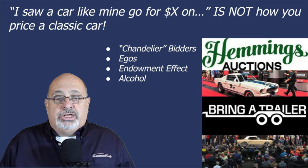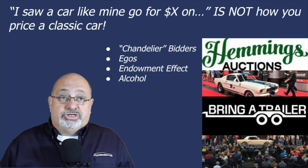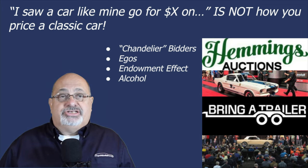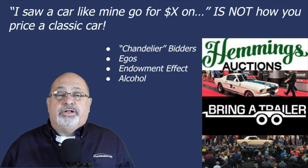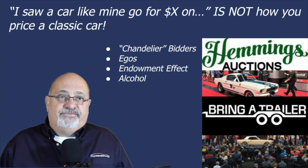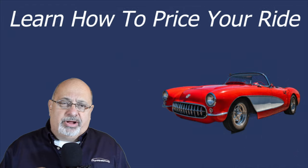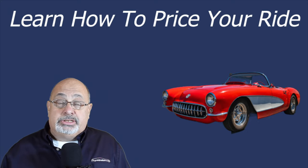Another thing we run into is somebody will say — and you'll see this in Craigslist ads a lot — 'A similar car to mine went for X on a TV auction or on Bring a Trailer, and that's what my price is going to be.' That's a foolish way of keeping your car unsold for a long time. Let's talk about how to rate your car's condition using the generally accepted condition standards.